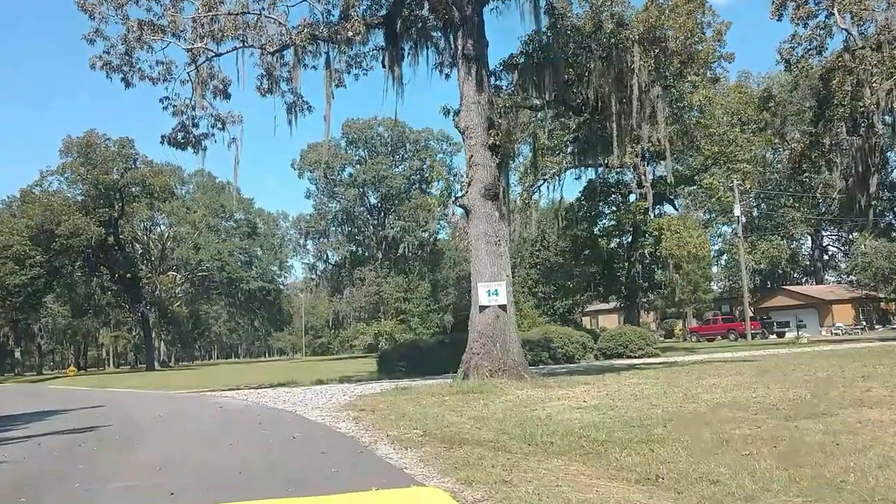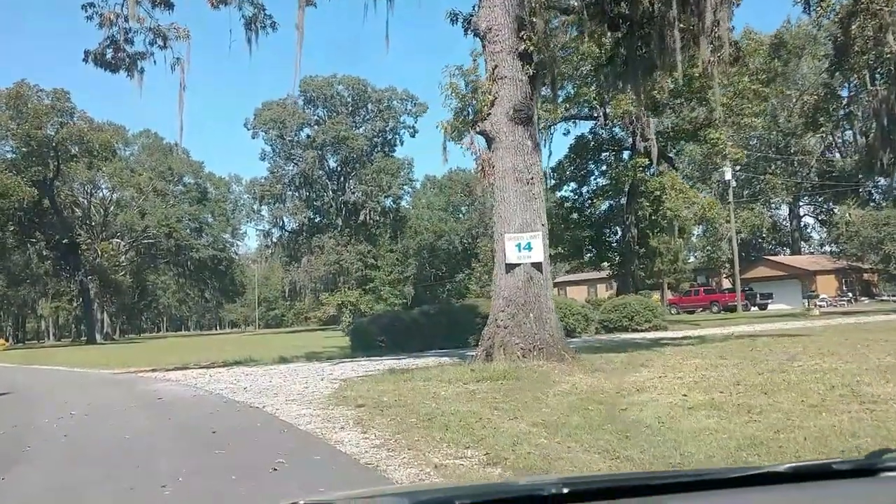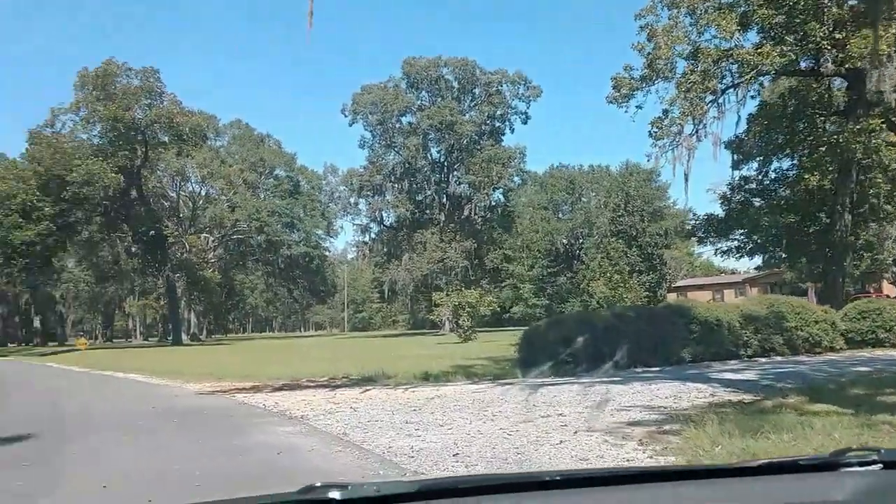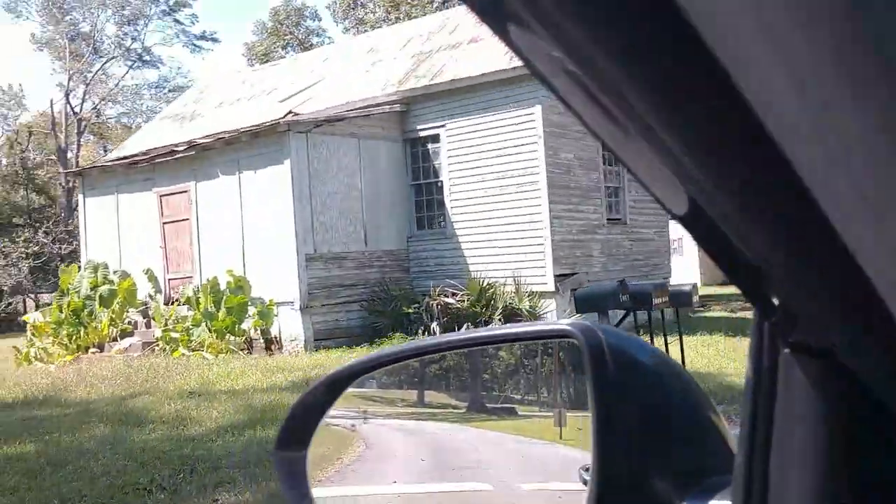If you have any questions about the place, you can visit them on Facebook at Jackson Lake Island. I will leave the link in the video description down below.